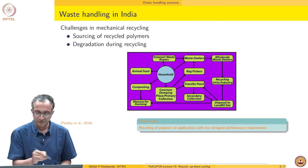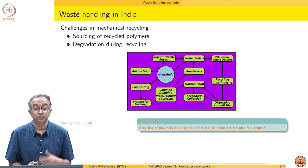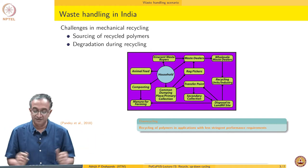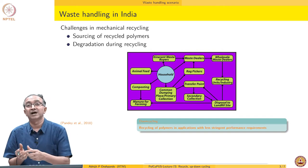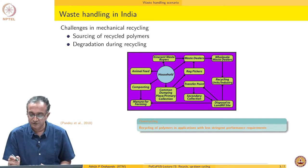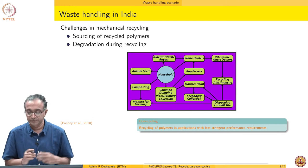There are collection centers like secondary collections, common dumping or primary collection centers, people who buy waste, and people who make a living collecting it from very scattered resources. Waste is generally given for composting and making manure, and some plastic can go there and come back into soil and water streams. There are also recycling units which take material from waste dealers, households, rag pickers, or waste buyers, and eventually it ends up in the recycling industry.